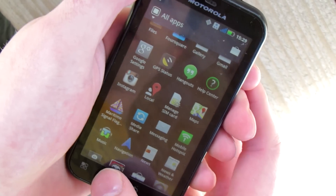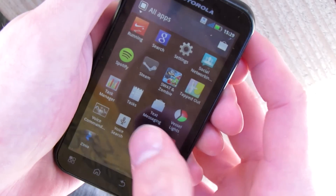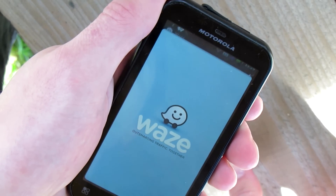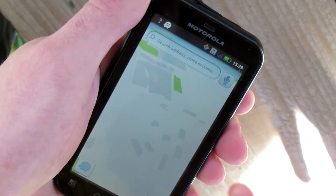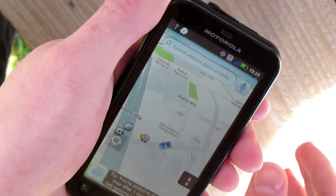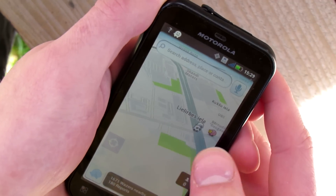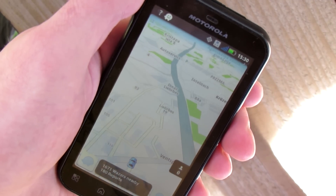Then just go to your program like Waze or whatever you are using, and it will probably show your current location all the time, continuously, so without any problems you can use it when driving. Now in Waze you can see the small icon of the GPS Status program here, which means it is working together with Waze. Usually it is up here.